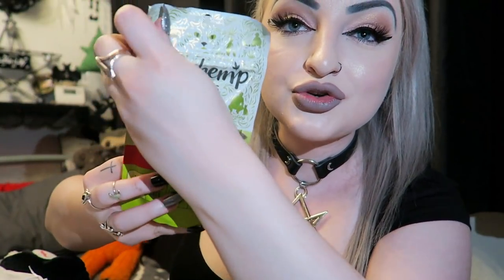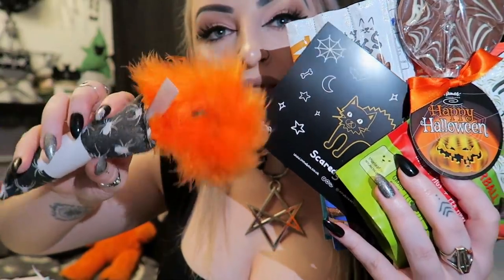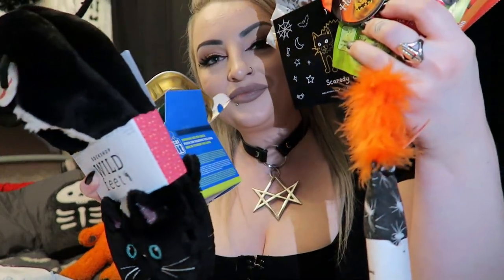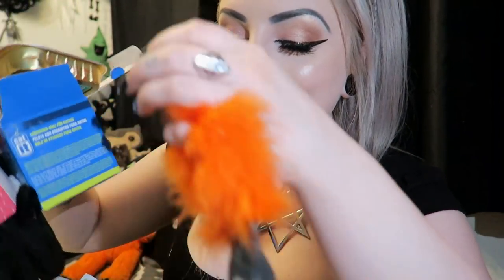So to quickly recap everything: the six Web Box sticks, the True Hemp treats, two bags of cat biscuits, the little spooky postcard, the chocolate lolly, the fluffy spider cat toy, the slippers, the cat food tin, and the treat ball. All of these items in the Feline Spooky Gus and Bella box! I'll put all the info down below in case you want to check them out. Hope you liked the video - if you did please subscribe, and I'll see you soon, bye guys!